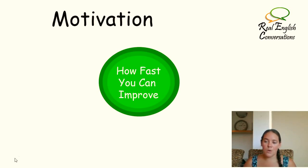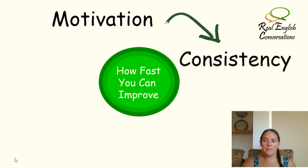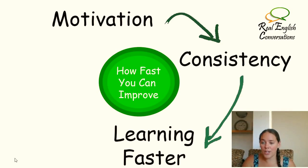You want to see results. You're ready to become fluent in English, and once you're motivated, this next stage becomes a lot easier, which is being consistent. Being consistent with your studying means that when you start having consistency you're able to learn a lot faster. Why? Because you're spending less time reviewing what you learned last time and more time learning new things.